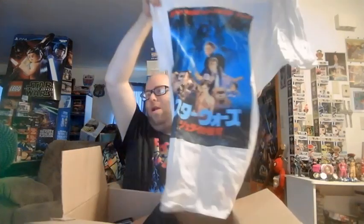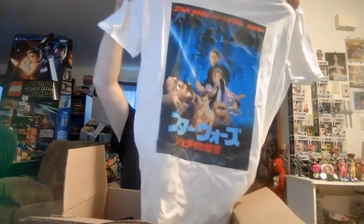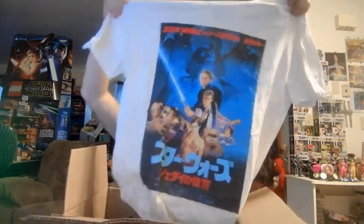Holy moly, right off the bat, we got something pretty sweet. And it's in my size — even better! We have a — I believe that's a Japanese or Chinese Return of the Jedi shirt. Sweet! I will definitely be rocking this at some point, probably in a video as well.